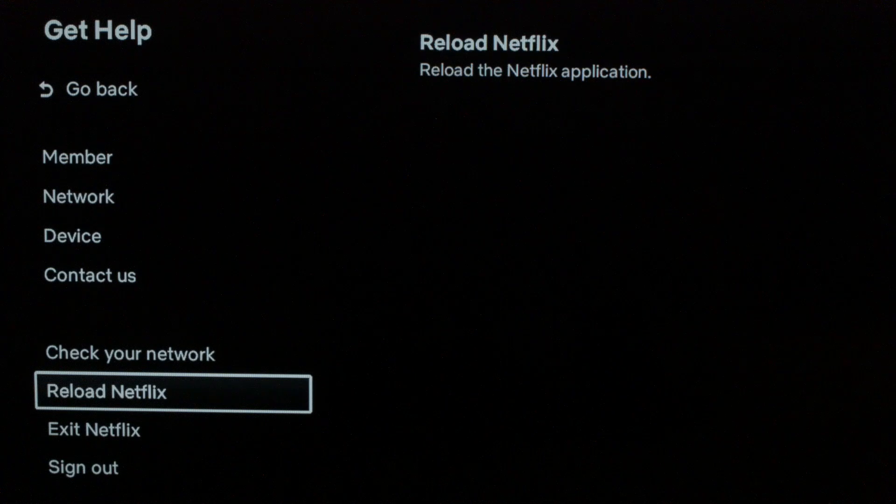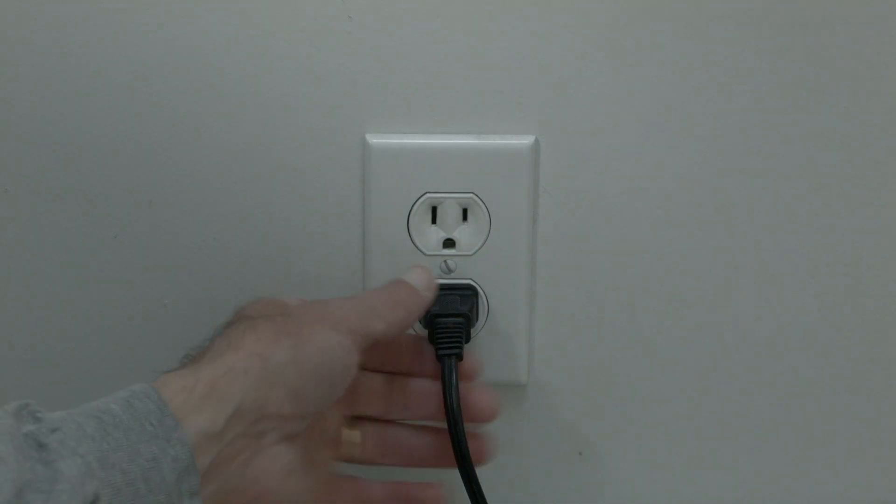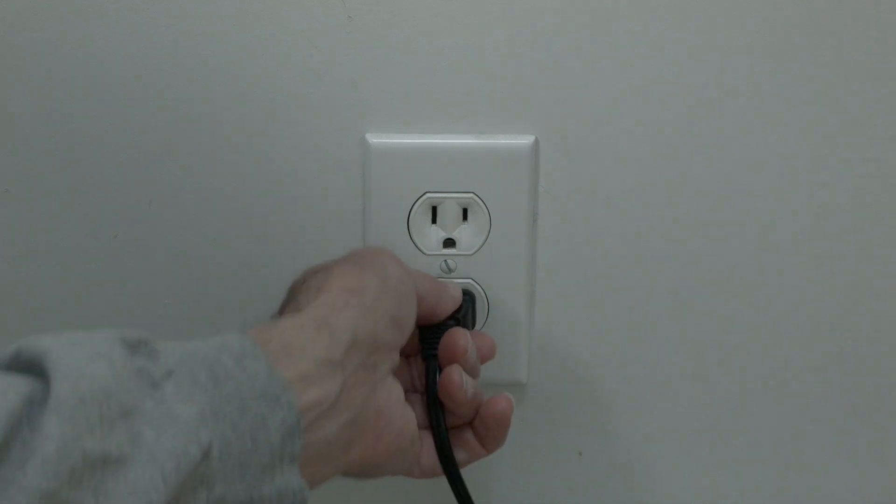This almost always works — unplug your TV from the wall, wait about 60 seconds. Be patient and wait the full 60 seconds, then plug it back in. This will do a soft reset of your apps and get your TV working again.